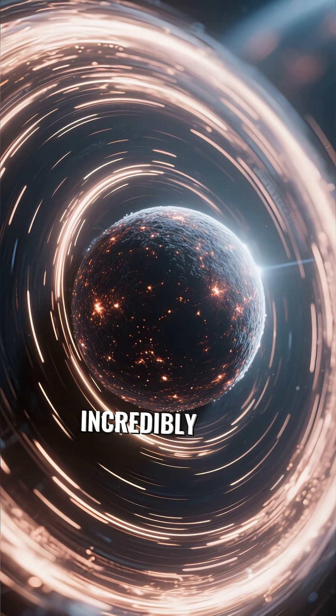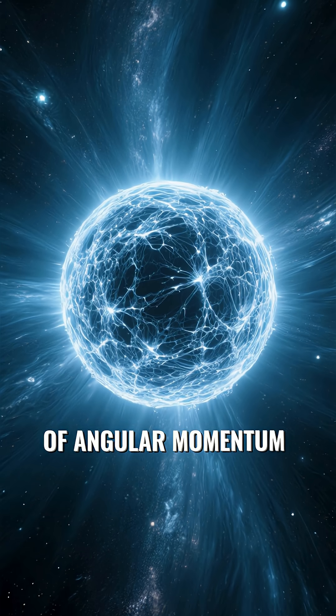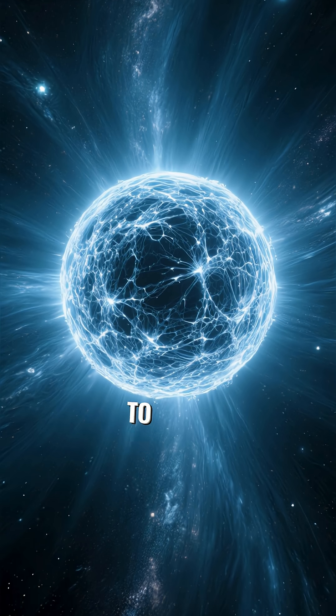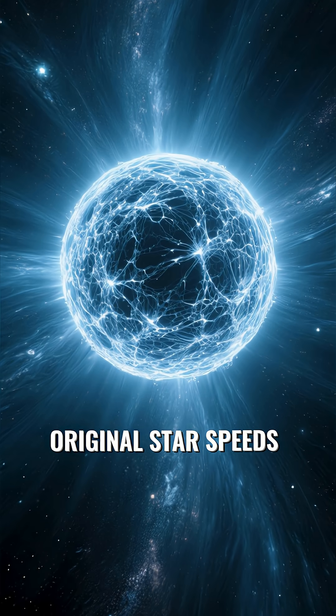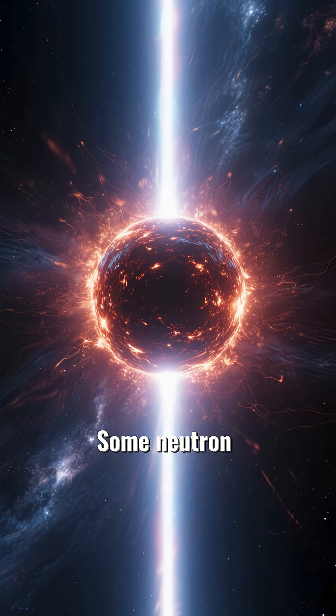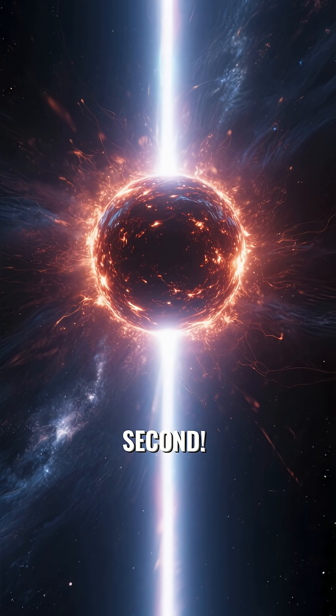Neutron stars spin incredibly fast, due to the conservation of angular momentum. Think of an ice skater pulling their arms in to spin faster — the slow rotation of the original star speeds up dramatically as it collapses. Some neutron stars, known as pulsars, can rotate hundreds of times per second.